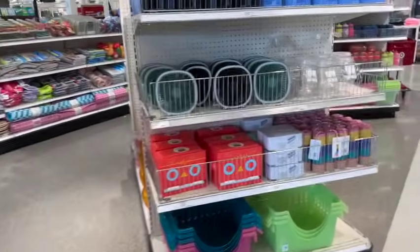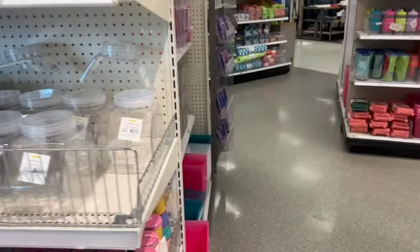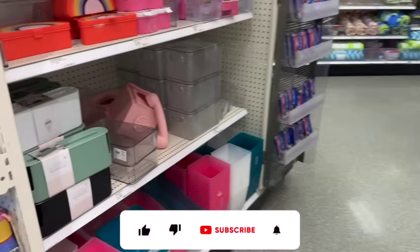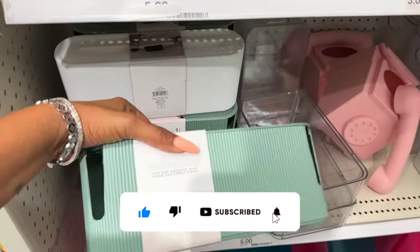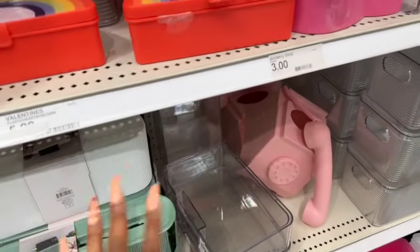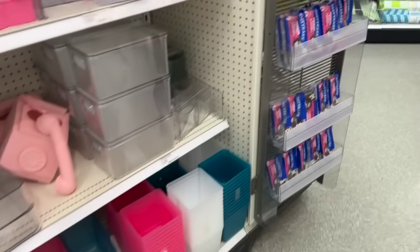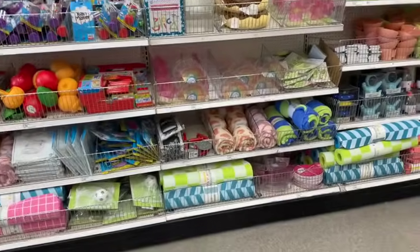Target Dollar Spot shop with me for you guys today! Hi guys, thank you so much for watching. If you're new to my channel, welcome — please consider hitting that like, subscribe, and notification bell so you never miss an episode. I'm excited, we are inside Target and I am seeing so many new items and hidden gems, so without further ado let's get into it.